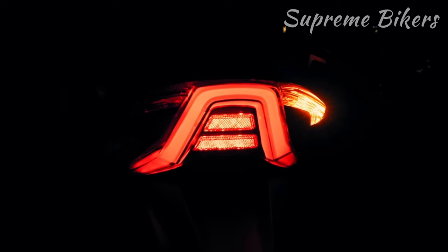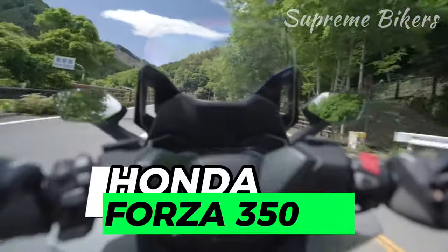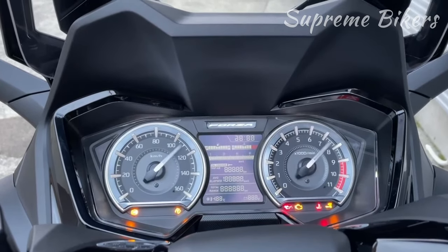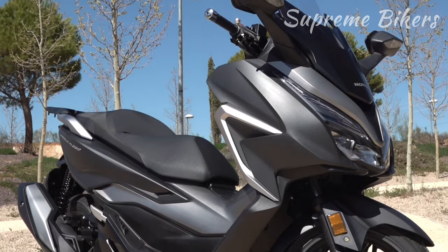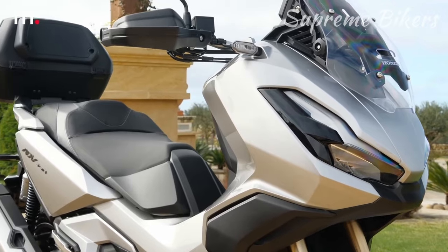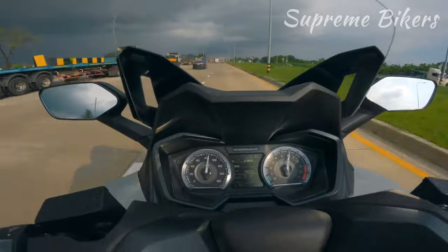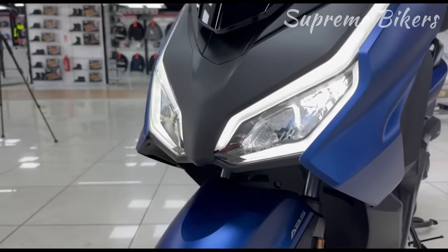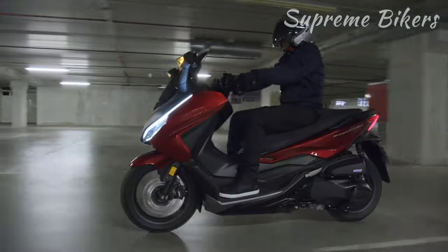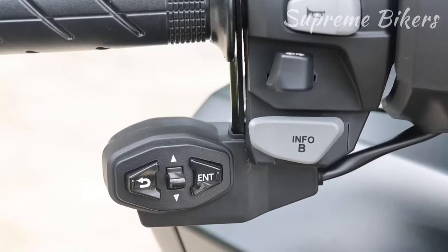Hello everyone, welcome back to another video on the channel. Today I'm excited to introduce you to the stunning Honda Forza 350. This scooter represents the evolution and update of the 2021 Forza model, and it's also the urban and executive version of the beautiful Honda ADV 350, with which it shares a significant part of its development. This new scooter comes with a significant aesthetic refresh in its front end to remain competitive in the global market among the influx of new competitors, competing with models from Kymco, Yamaha scooters, and Chinese origin models.